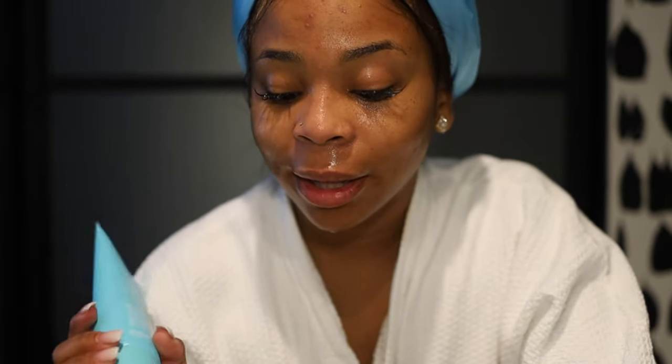My skin feels so good now. This is a gel-based cleanser and I like that because some cleansers have too much moisture in them and don't really feel clean on my face. This one I like to use both at night and in the morning.